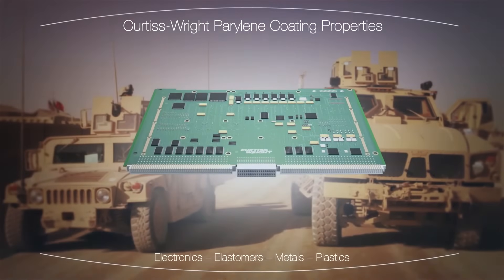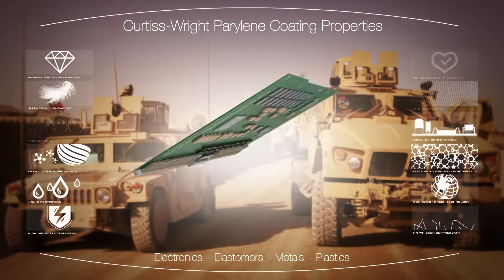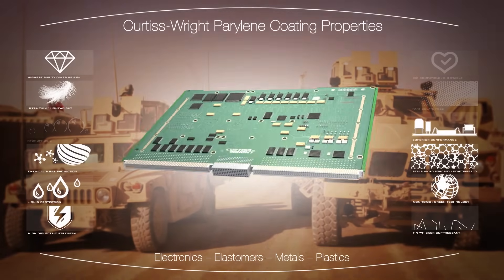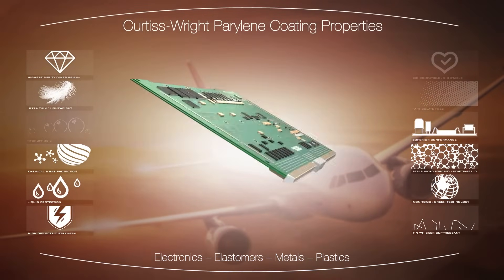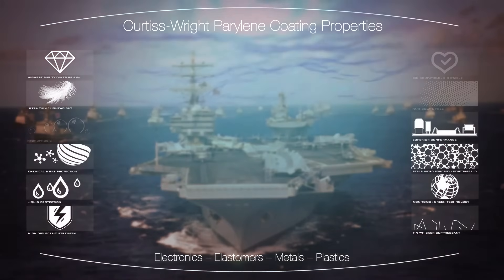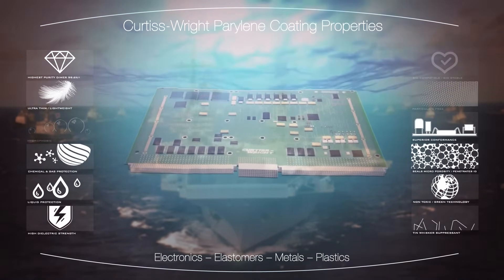Parylene ruggedizes electronic components and assemblies. It has excellent dielectric strength, suppresses tin whisker growth, and significantly improves lead-free solder joint life. Chemically inert, RoHS and REACH compliant, it encapsulates the product with a protective barrier, repelling corrosive chemicals, gases, moisture, and liquid.